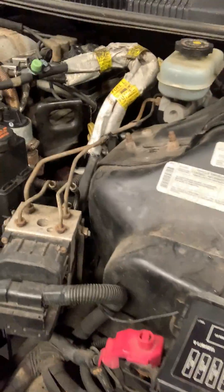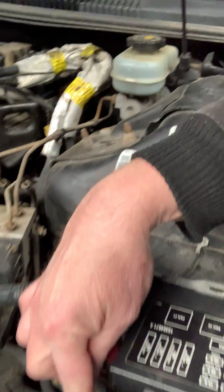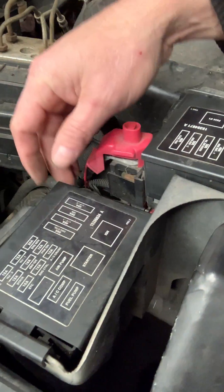I was getting fuel pressure, checked the spark, no spark, so went over to fuse box 2 under the hood here and located the ignition relay right here.